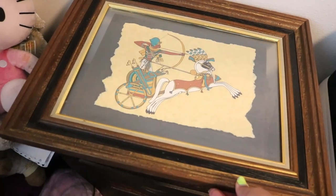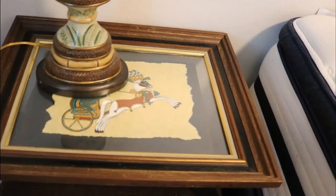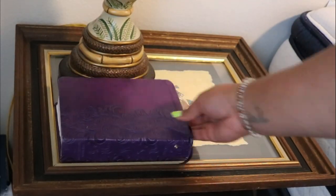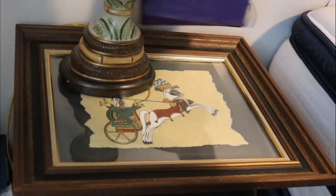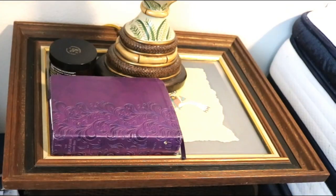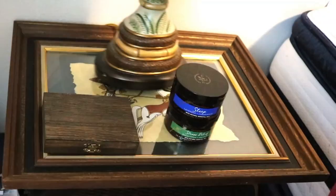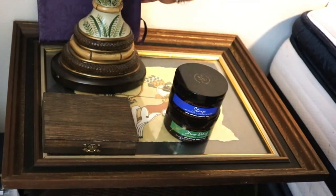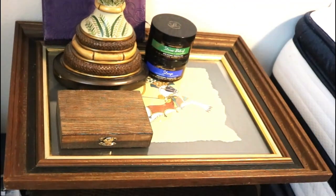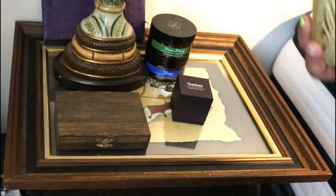I wanted to add some more surface space to my side of the table, so I'm putting this picture frame here that I'm not currently using on our walls, and I actually like it — it adds enough space for me because I definitely have more things on my side than my husband does. I probably rearranged everything a million times, but I finally got it to where I like it.